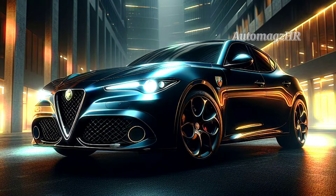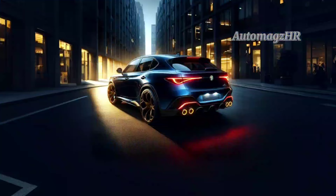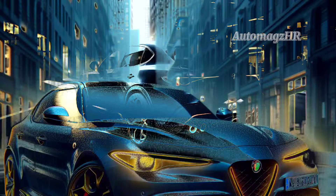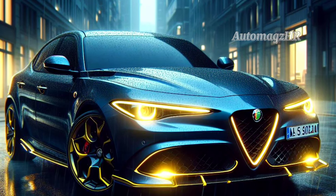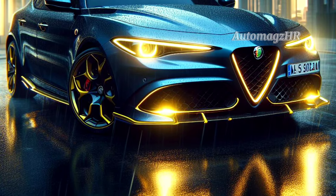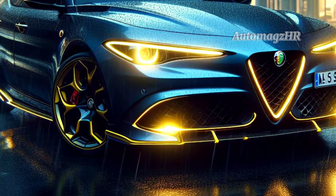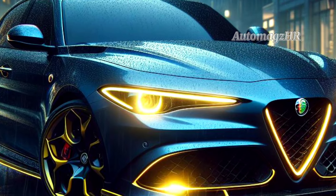The 2025 Alfa Romeo Brennero is a subcompact crossover SUV produced by the Italian automotive company Alfa Romeo. It is the first generation of this car, offering good performance, good fuel efficiency, and complete features. In this video, Automager will discuss in-depth the 2025 Alfa Romeo Brennero, starting from the exterior, interior, performance, and the features offered.